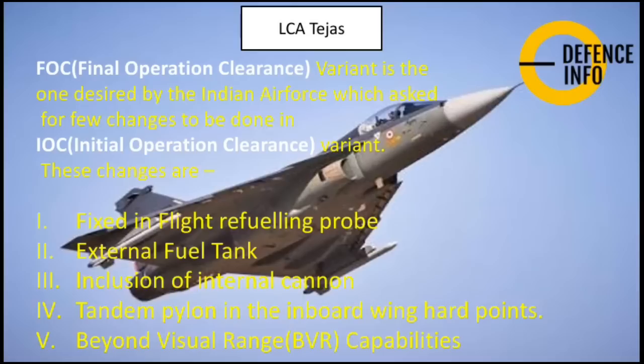The Final Operational Clearance variant is the one desired by the Indian Air Force, which asked for several changes over the Initial Operational Clearance variant. These five key changes include a fixed in-flight refueling probe, external fuel tanks, inclusion of an internal cannon, tandem pylon inboard wing hardpoints, and beyond visual range capabilities. The FOC variant now supports air-to-air refueling and carries three external fuel tanks for increased endurance. It also features a built-in cannon, similar to the Mirage 2000 upgrade of 2011. The FOC variant is the most advanced Mark 1 version to date.